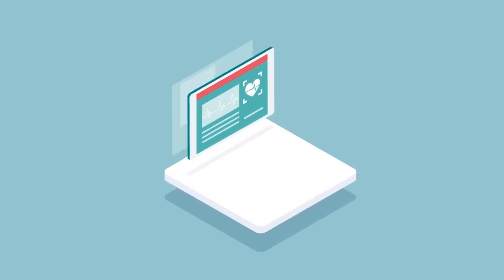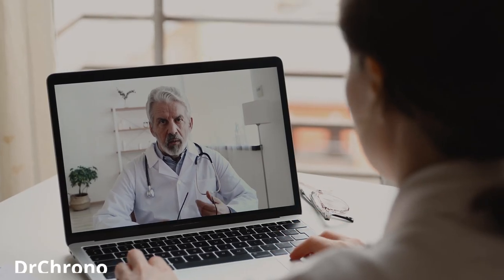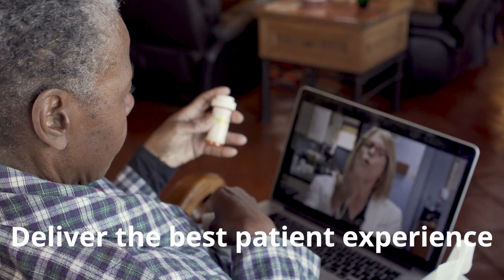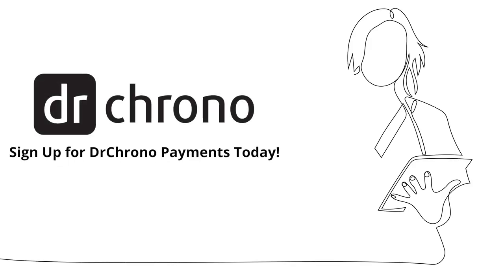With your number one priority being your patients, let ours be payments. Dr. Crono Payments is included in your software subscription and there are no additional fees required to see the value for your practice. Deliver the best patient experience with a fast and easy way to collect payments, and sign up for Dr. Crono Payments today.